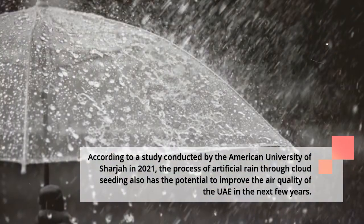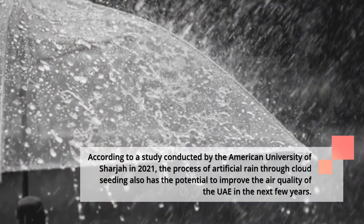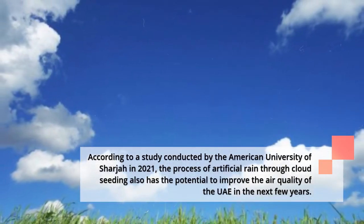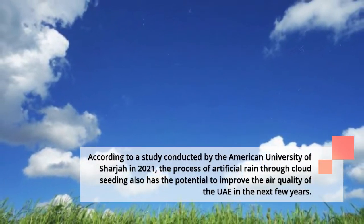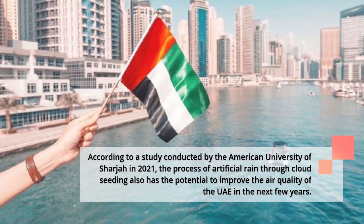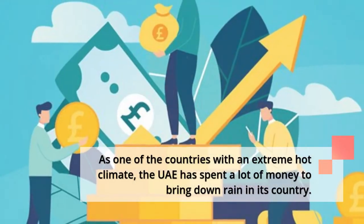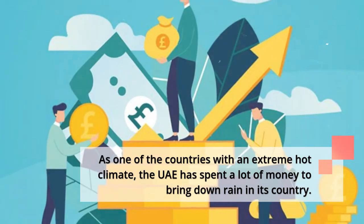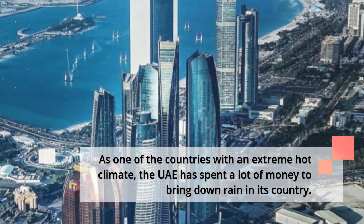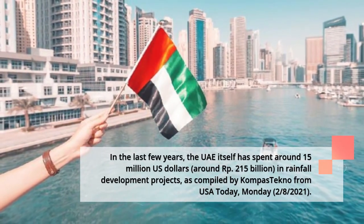According to a study conducted by the American University of Sharjah in 2021, the process of artificial rain through cloud seeding also has the potential to improve the air quality of the UAE in the next few years. As one of the countries with an extreme hot climate, the UAE has spent a lot of money to bring down rain.